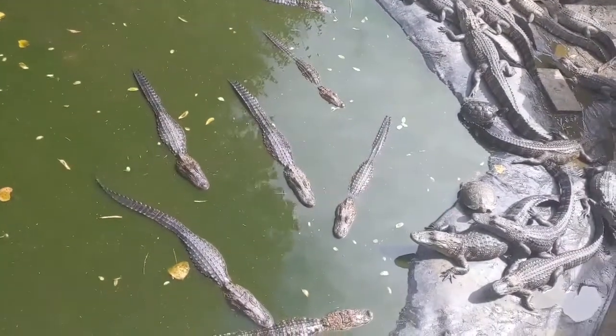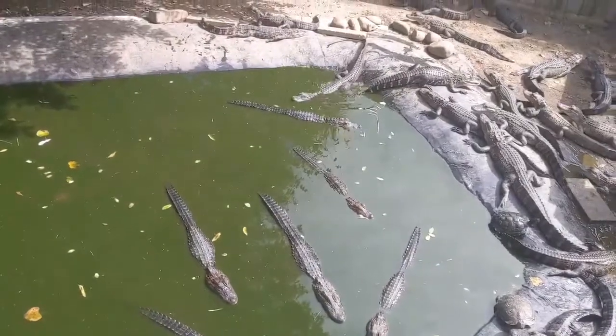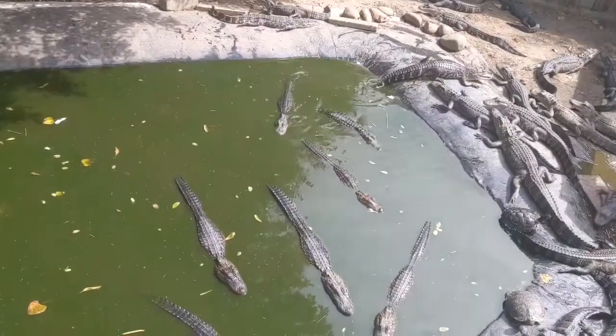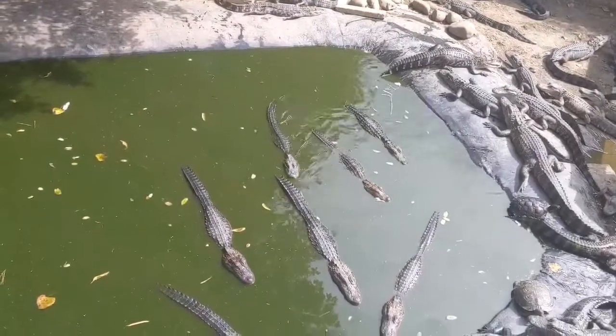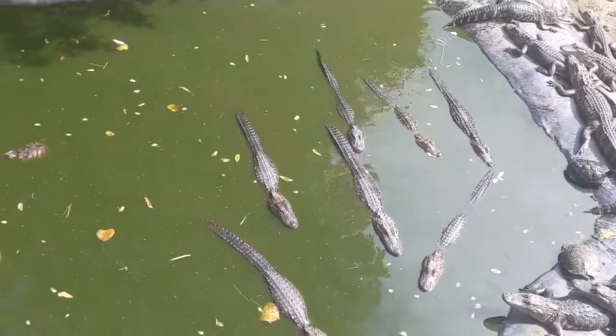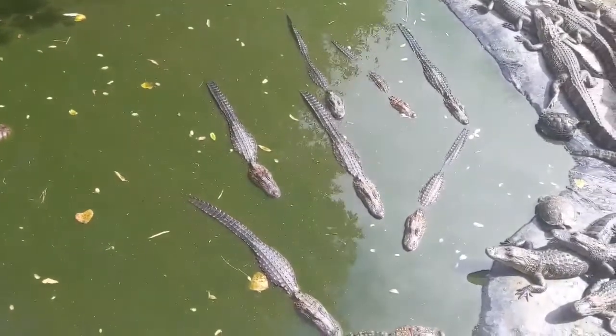When you look at alligators — there's this guy going into the water — they use their tails for swimming. They have big strong tails to push them through the water, so that allows them to go much faster than using arms and legs like us humans.